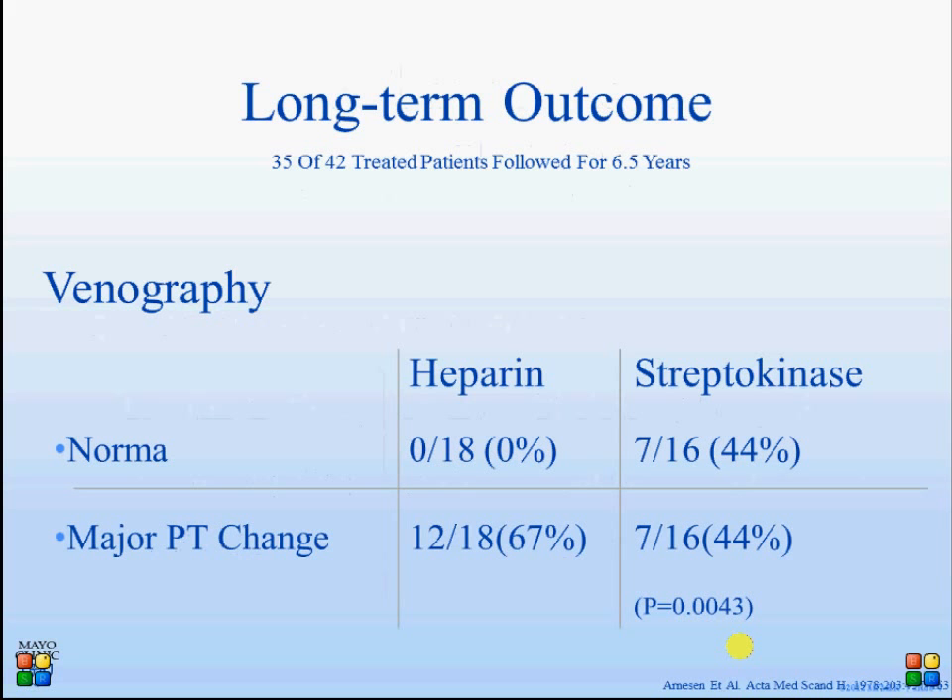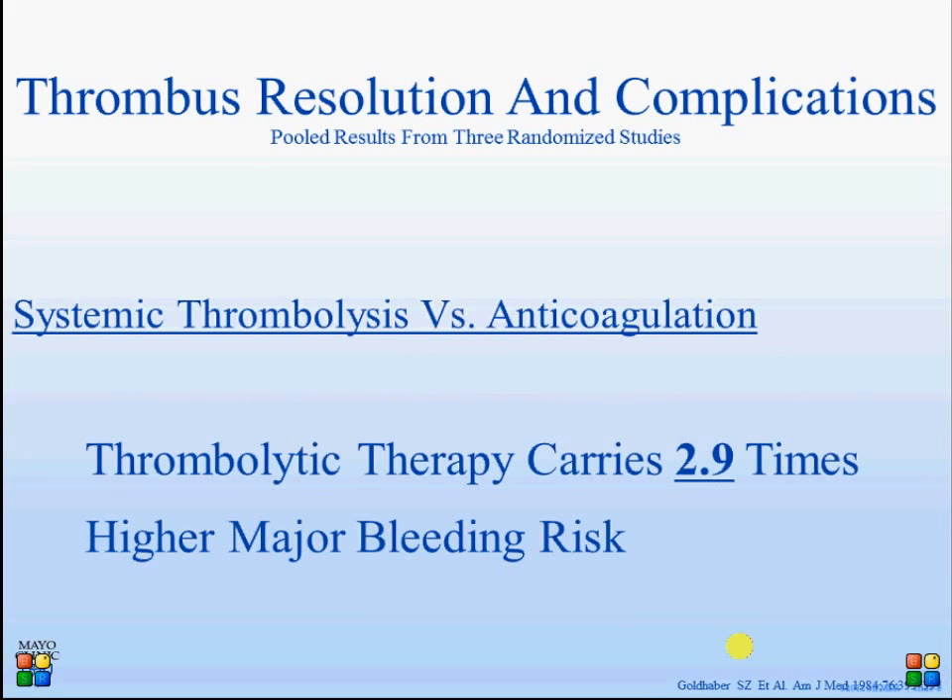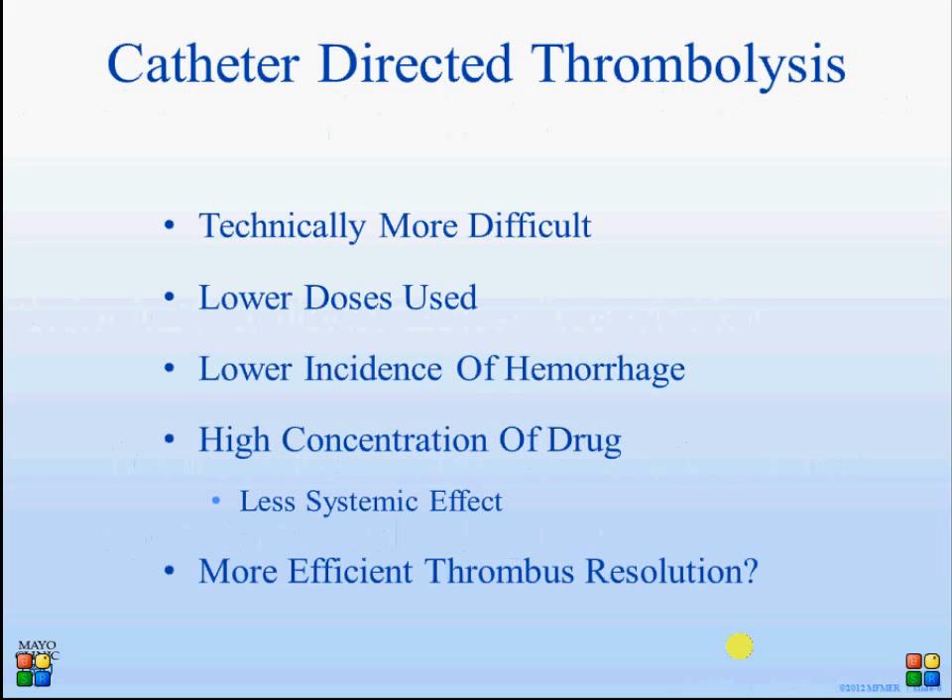Some smaller studies demonstrated a long-term positive effect for streptokinase. However, the major downfall was the demonstration of significantly higher bleeding risk when systemic thrombolysis was applied compared to anticoagulation alone, which led to the introduction of catheter-directed thrombolysis without mechanical means.